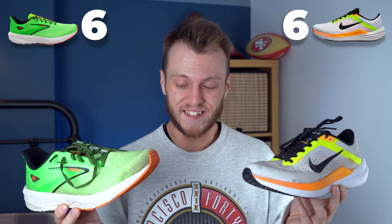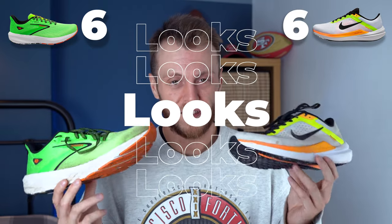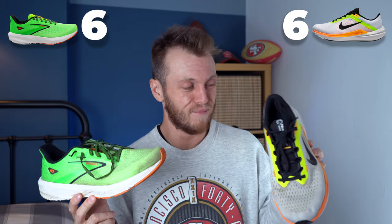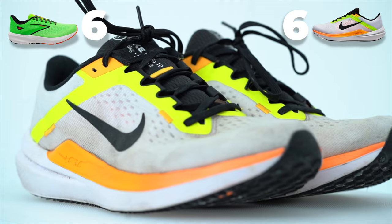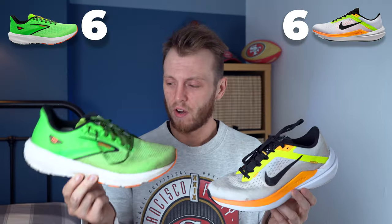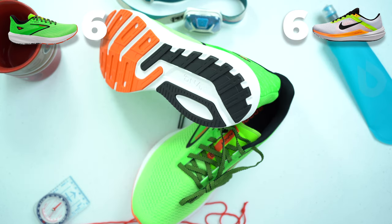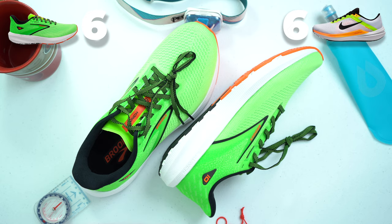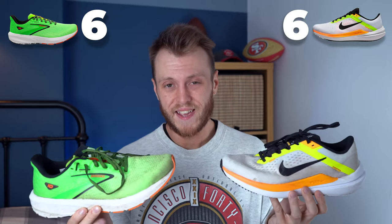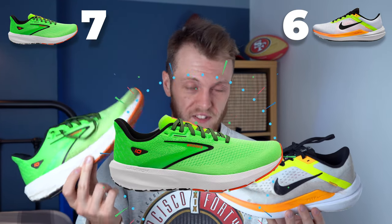With the score at six all, it goes down to looks — and this is unfortunate for Nike because I just think they make really ugly shoes. This category is subjective, more for fun. I don't love the color of the Brooks — it's very bright — however the shoe itself just looks better, whereas the Windflow looks a little bit naff. So the Launch takes that final point on looks and wins overall.